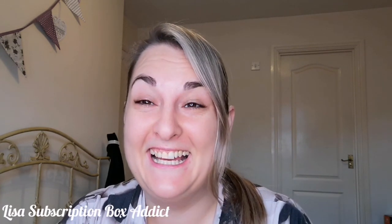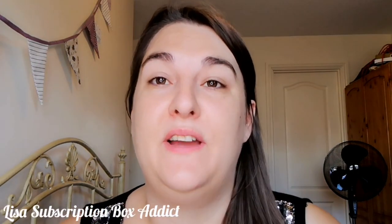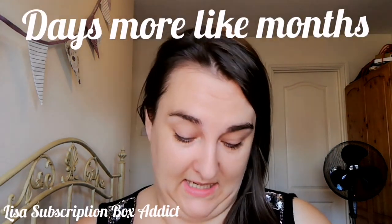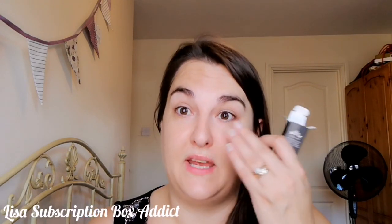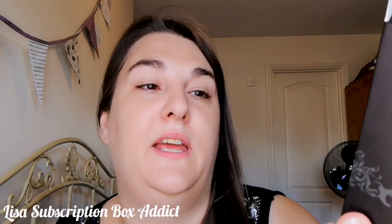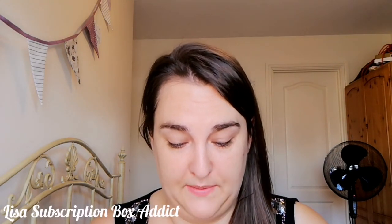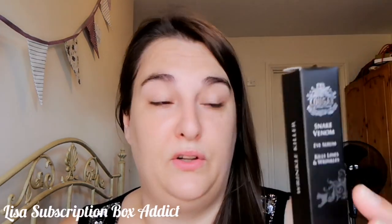Hey guys, welcome back to my channel. Today's video is an eye cream review. This is probably going to last god knows how many days because it's 15ml — the largest eye cream I've used. The cream is the Cougar Snake Venom Eye Serum, so it kills lines and wrinkles — a big statement. It says apply a small amount onto the fingertips and gently massage into the eye area. I recently received a Cougar mystery box for my birthday and this was in it — I thought great, I love a good eye cream.